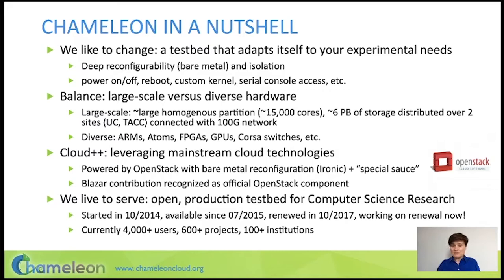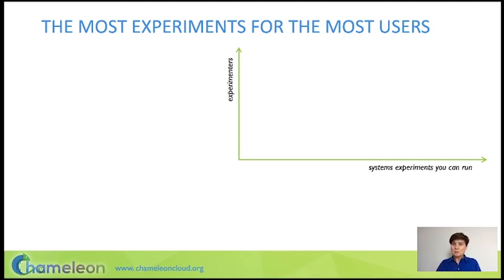So how do you evaluate an experimental infrastructure? Our mission when we first started out was to provide a platform for computer science research. You can break that down into two dimensions: one is supporting the broadest set of experiments you can, and the second dimension is supporting as many users as you can.